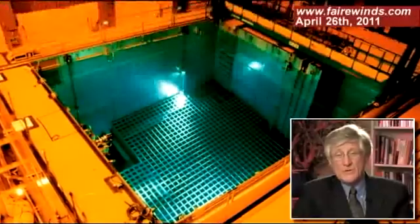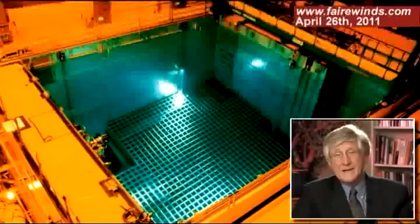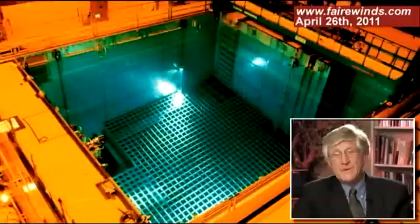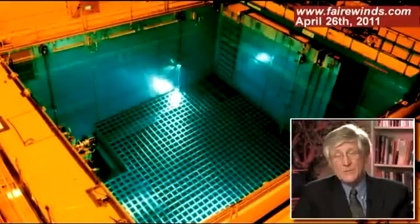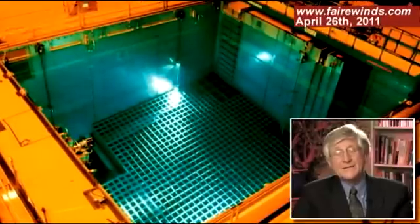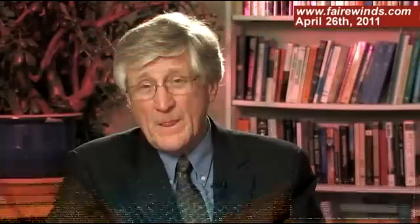I believe that the fuel pool — a large 50 by 50 by 50 feet deep container — was empty, and it filled with gases and blew upward. The top of that pool would be open, the sides would act as a barrier, and that could be the cause of that upward projection of material. Basically, the fuel pool is like the muzzle of a gun: it was pointing upward and it blew upward.